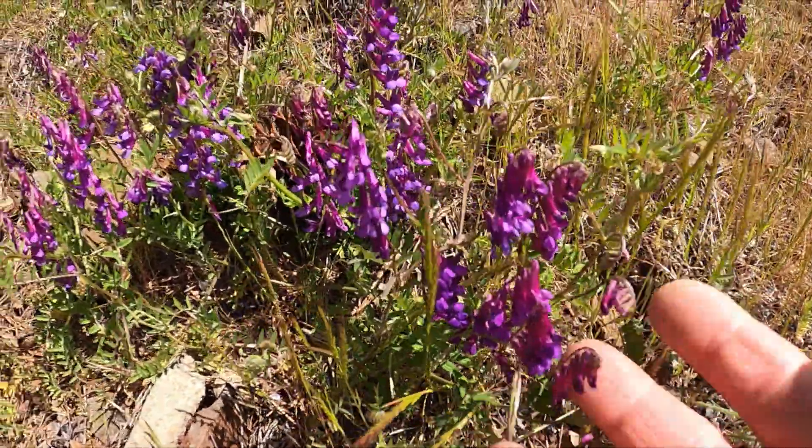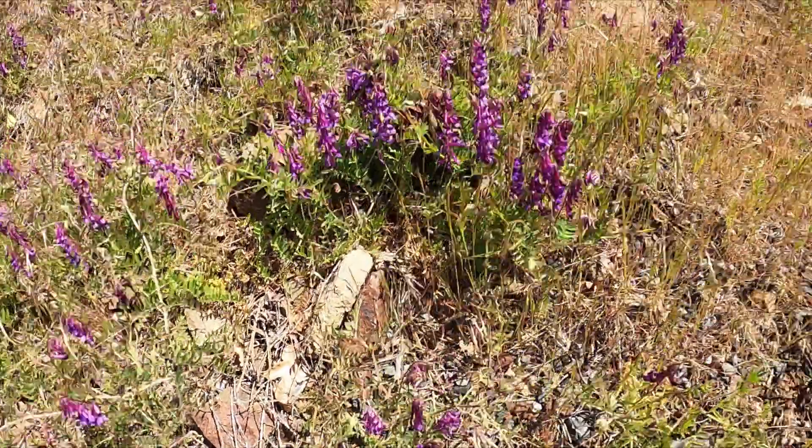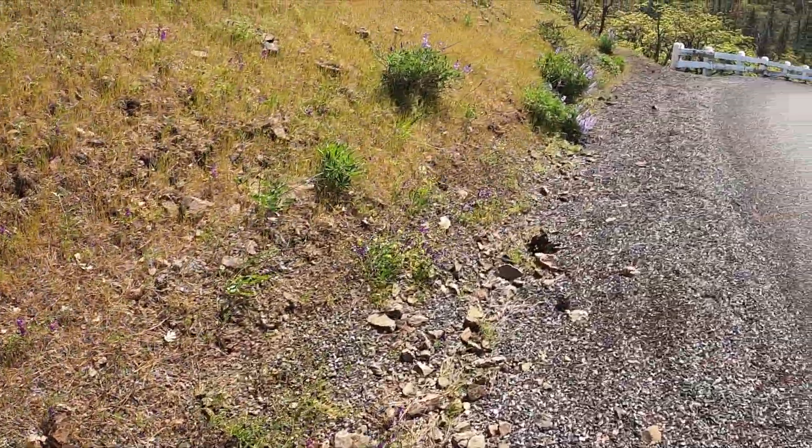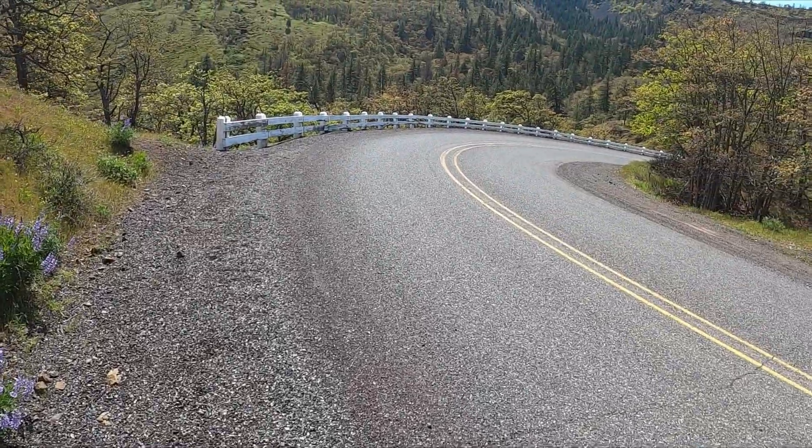A lot of small ones. They sure are pretty though — they create a good field of flowers right along the main road here on Old Highway 30.